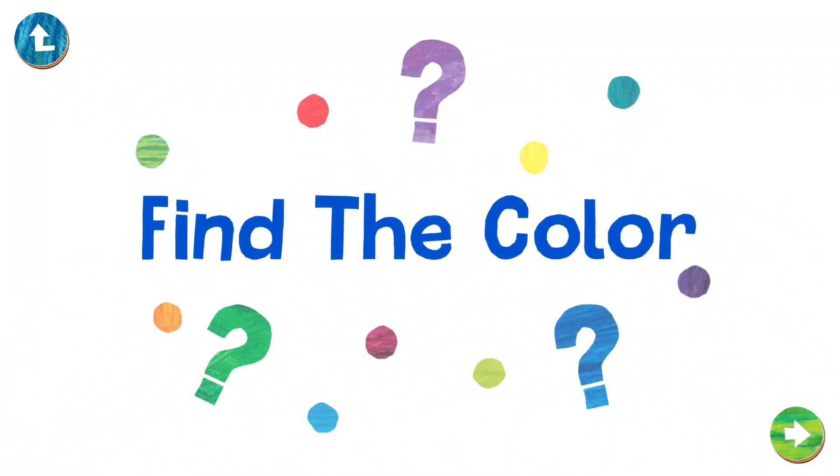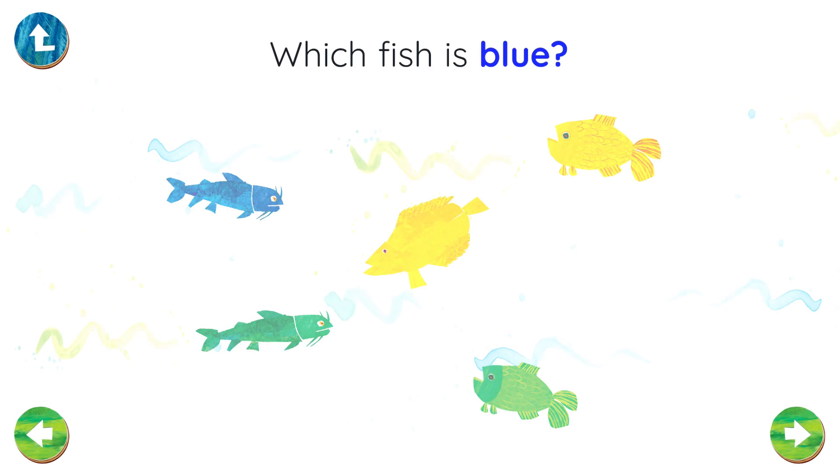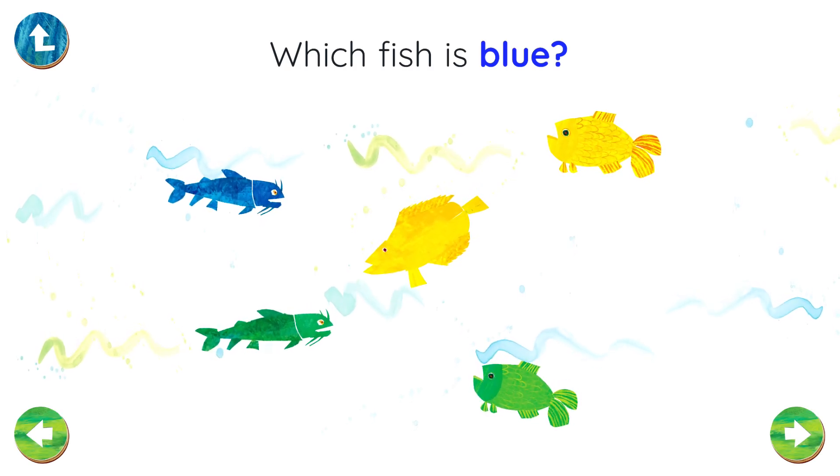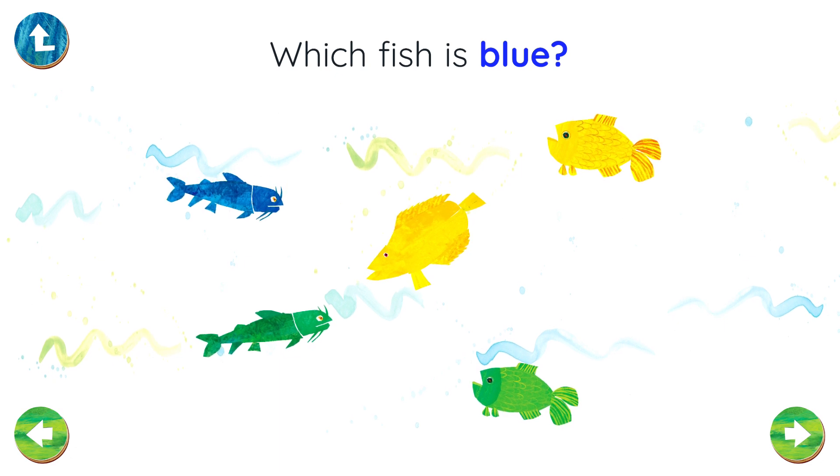Find the color! Which fish is blue? Right! That fish is blue!